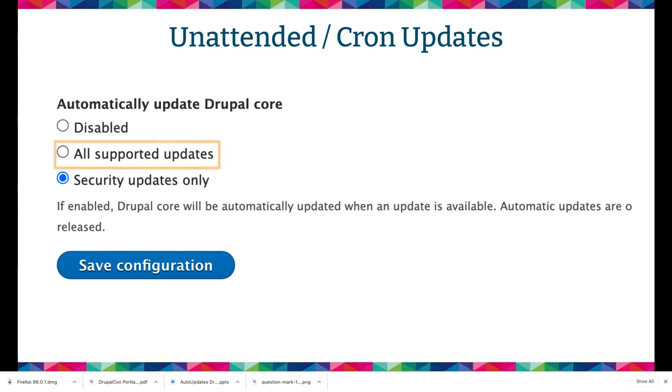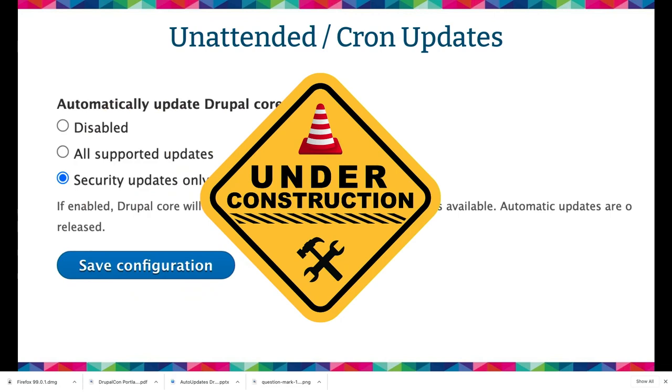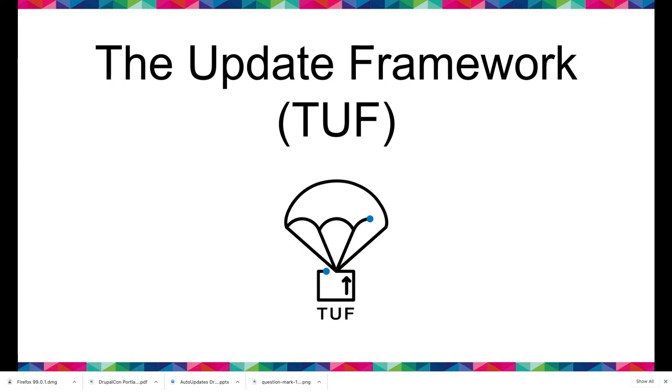For unattended updates, you can either select to do all supported patch updates — meaning everything that comes out, we update when Cron detects it — or only security updates. If you do only security updates, it's your responsibility to go to the form and make sure you're ready. Cron is intended for one patch release at a time. We do have a warning system to say you're falling behind, and if a security update came out right now you would not be ready. This currently is functional but disabled because we are working on the update framework, which is a way to sign packages.